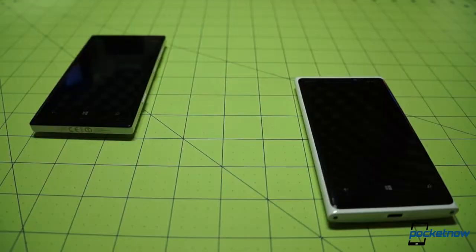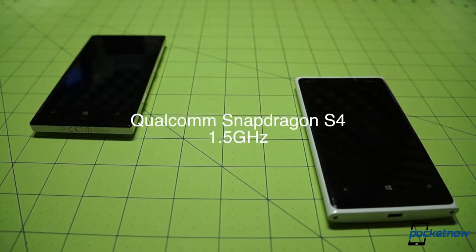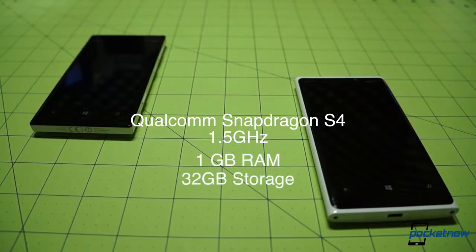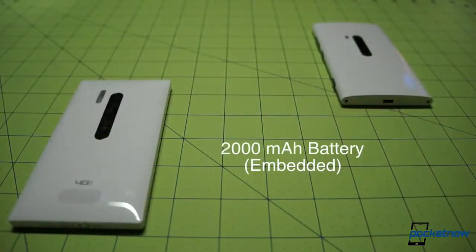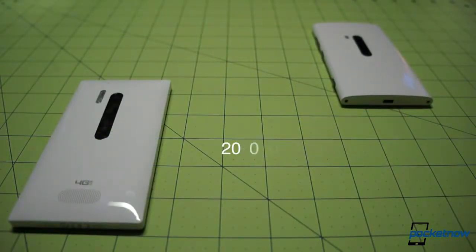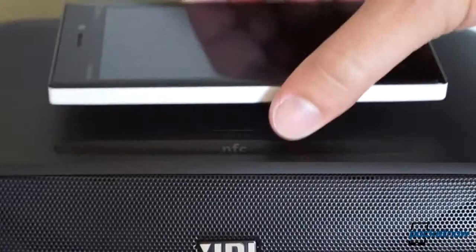Underneath that display, things get familiar again. These devices are powered by the same Snapdragon S4 at 1.5 GHz, backed up by the same gig of RAM, and they offer the same non-expandable 32 gigs of onboard storage. The battery remains non-removable, its capacity remains 2000 mAh, and wireless charging stays put as well.